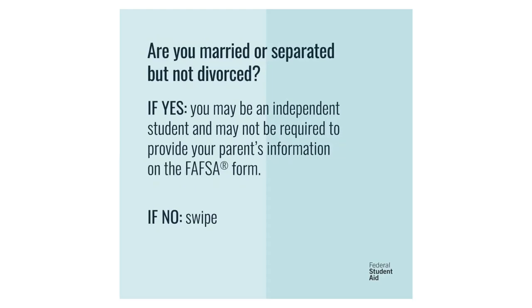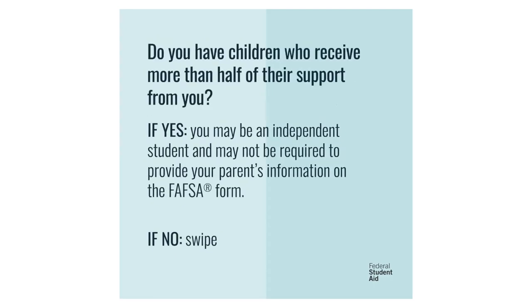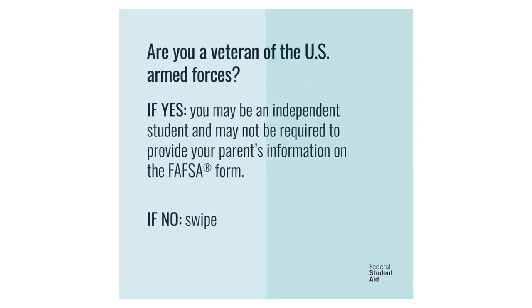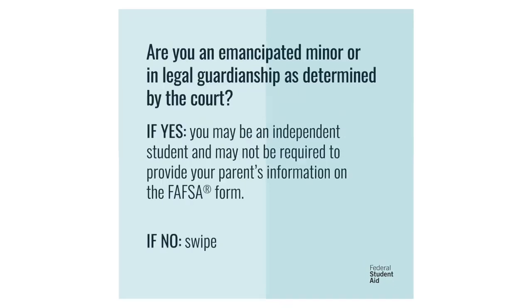You'll be asked to consider: are you married or separated but not divorced? Are you working toward a master's or doctorate degree? Do you have children who receive more than half of their support from you, the student? Are you currently serving on active duty in the U.S. Armed Forces? Are you a veteran of the U.S. Armed Forces? Are both of your parents deceased? Are you an emancipated minor or are you in legal guardianship as determined by a court in your state of residence?